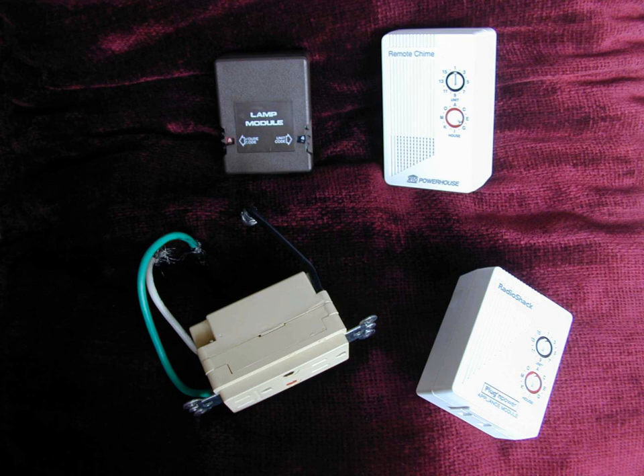X10 signals can only be transmitted one command at a time, first by addressing the device to control, and then sending an operation for that device to perform. If two X10 signals are transmitted at the same time they may collide or interleave, leading to commands that either cannot be decoded or that trigger incorrect operations. The CM15A and RR501 transceiver can avoid these signal collisions that can sometimes occur with other models.